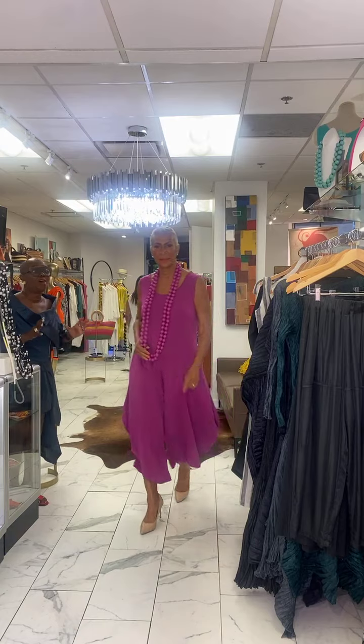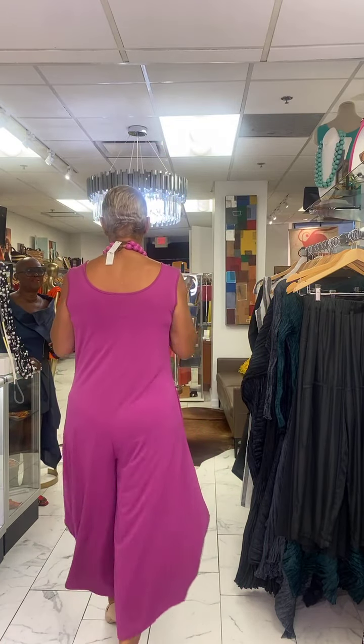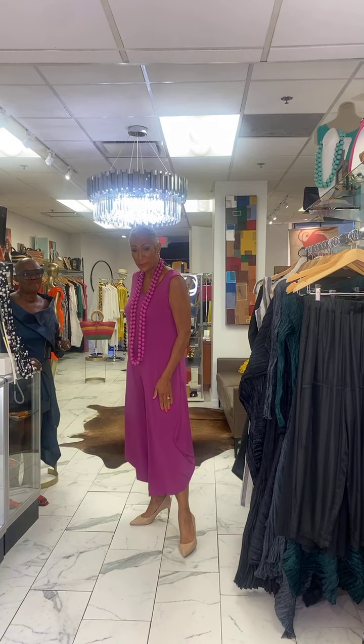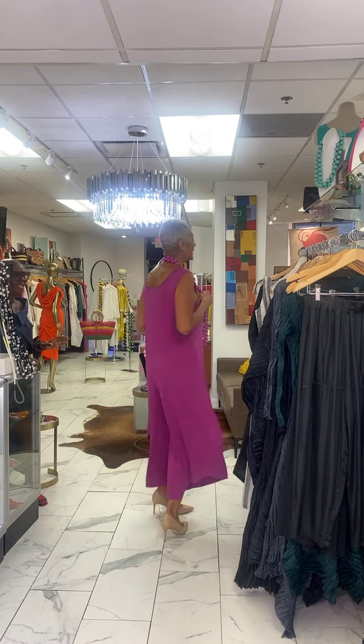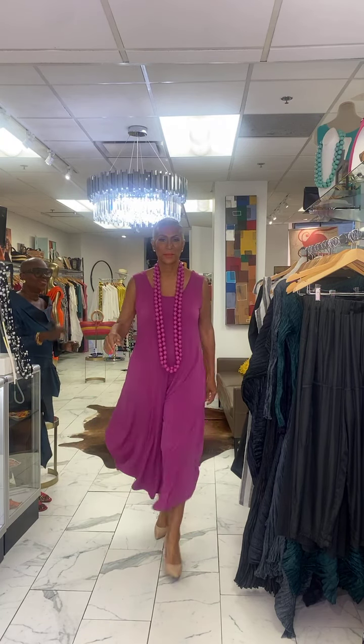I love this jumpsuit and I'm loving the color. We've done it all season in black, but here it is in a beautiful — what color would you call this? Raspberry. That's right — this is a raspberry color. It just came in in this color, and we also have it in black. The raspberry is so stunning.